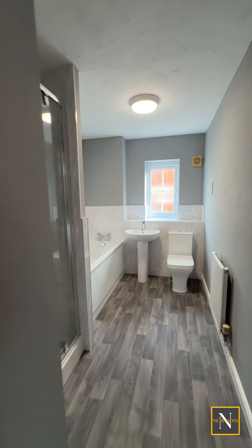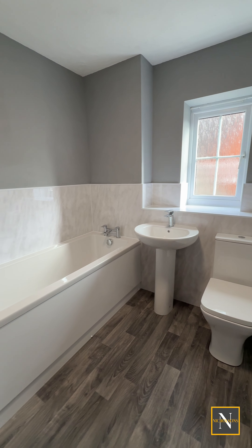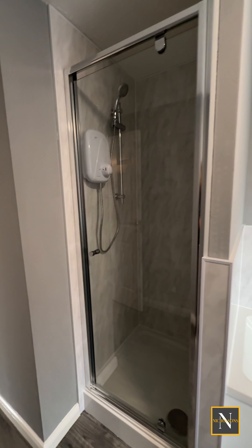As we head into the family bathroom, this has been fully refurbished and benefits from a toilet, sink, bath and also a separate shower cubicle.